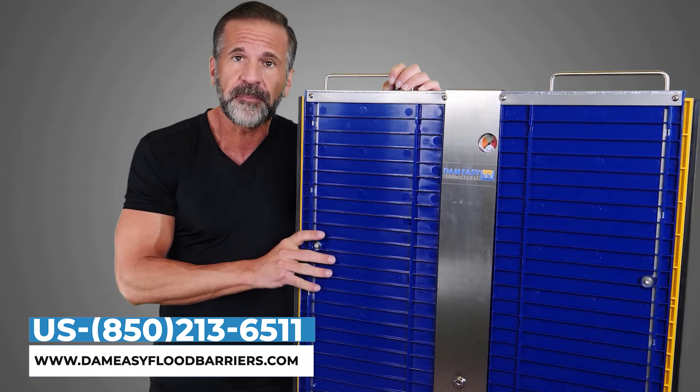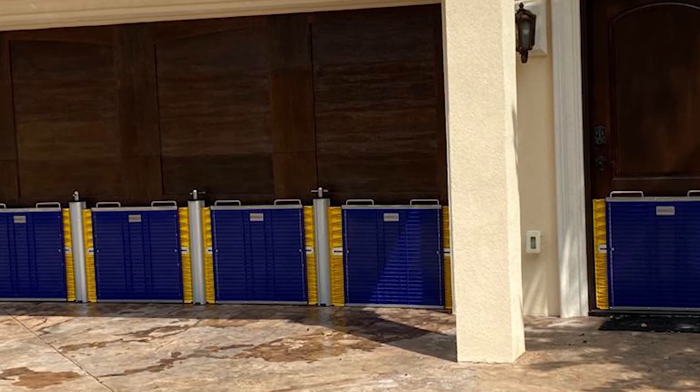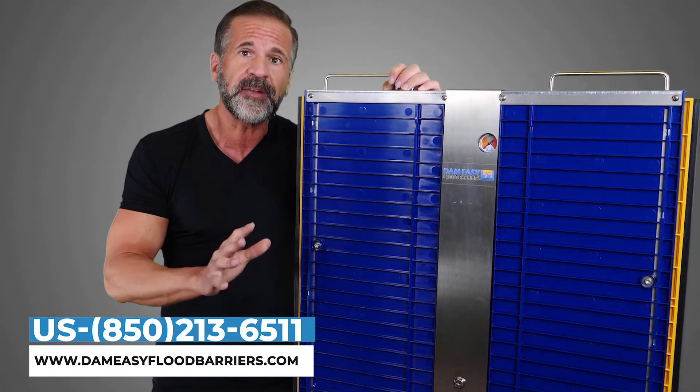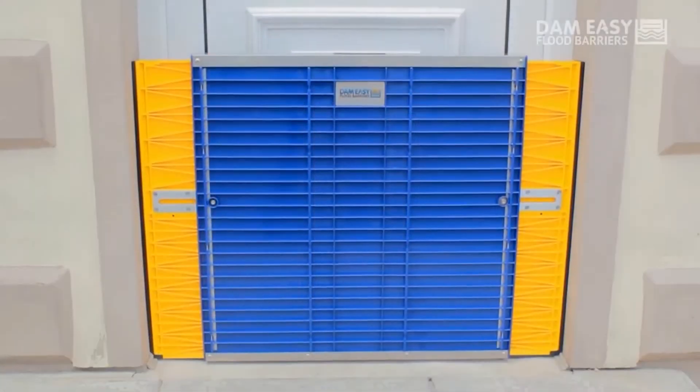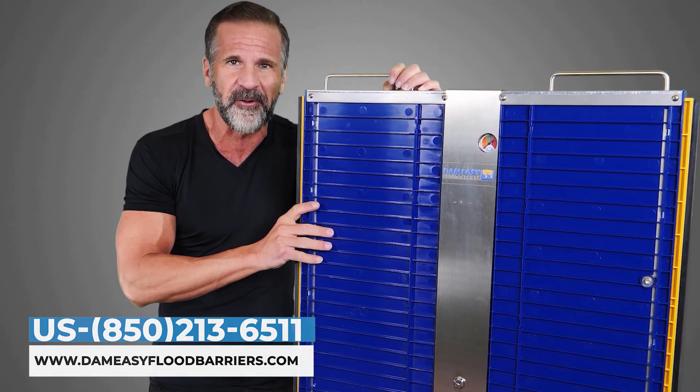You can get extension poles as well to connect several barriers to each other for extra wide doorways. Ideal for commercial buildings as well. If you live in an area that can flood, it's essential that you get this super easy and effective Damn Easy Flood Barrier.